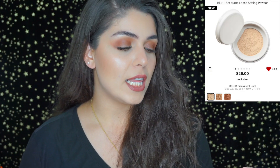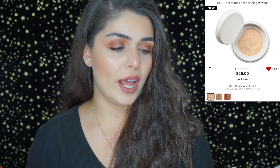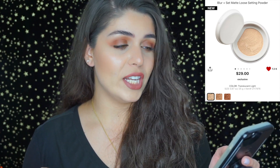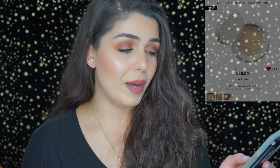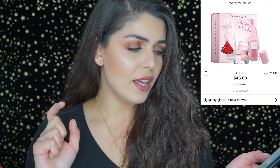Now let's jump into my wish list. First is the Milk Makeup Blur and Scent Matte loose powder — it has about 0.87 ounces of product and comes in three translucent shades: light, medium, and dark. It looks really appealing and I'm very excited to see how it compares to my extensive powder collection.